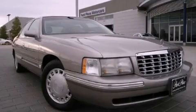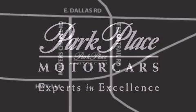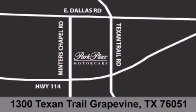Call or visit us right now and arrange your test drive today. Thank you for considering Park Place Motor Cars Grapevine for your next luxury vehicle. If you have any questions, please visit our website, give us a call, or stop by our dealership, located at 1300 Texan Trail in Grapevine.